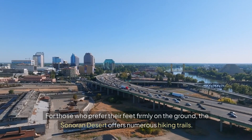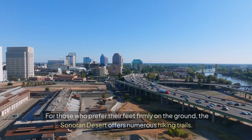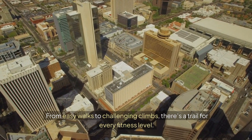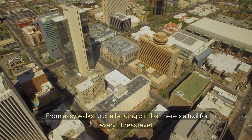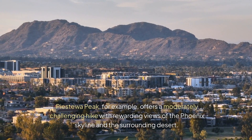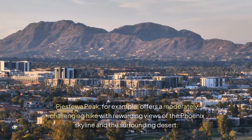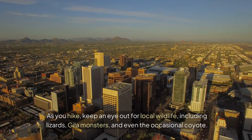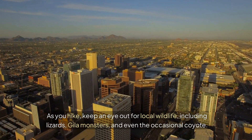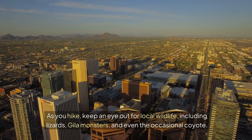For those who prefer their feet firmly on the ground, the Sonoran Desert offers numerous hiking trails. From easy walks to challenging climbs, there's a trail for every fitness level. Piestewa Peak, for example, offers a moderately challenging hike with rewarding views of the Phoenix skyline and the surrounding desert. As you hike, keep an eye out for local wildlife, including lizards, Gila monsters, and even the occasional coyote.